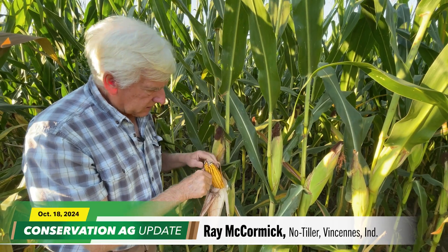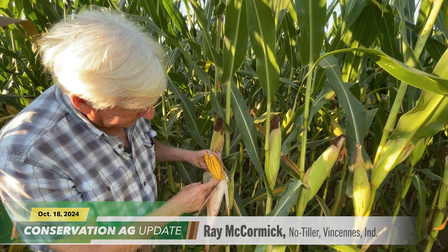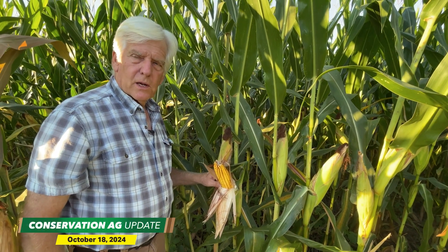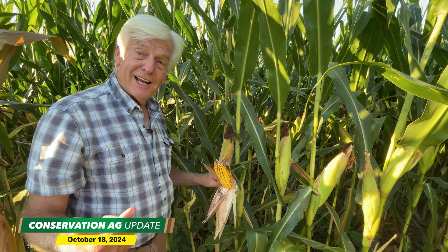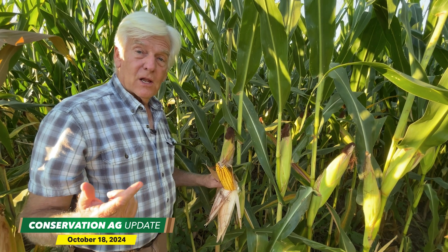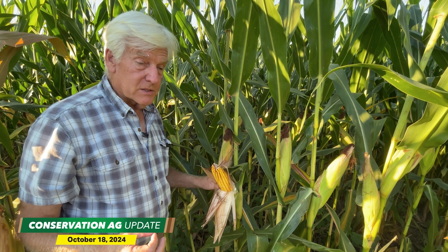I believe phantom yield loss comes from deteriorating kernels on the ear. We picked a lot of really wet corn last year, and it was a struggle because we have to hold all of our corn on a buyer's call. So we're just today, actually September 4th, hauling off our last load of last year's corn. So we have to hold it in the bin a long time.